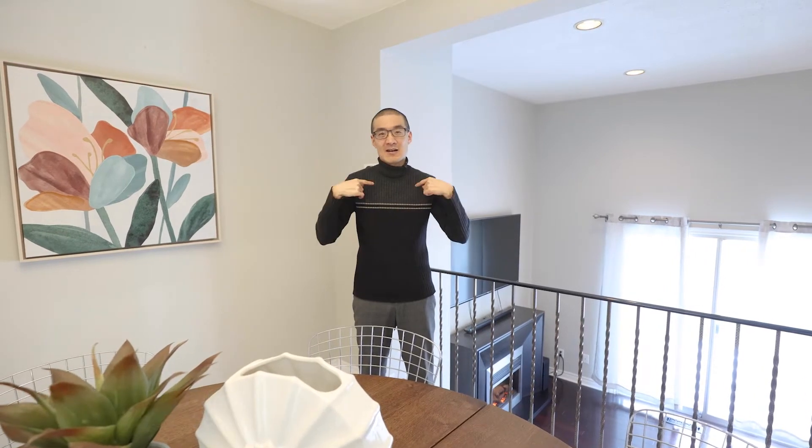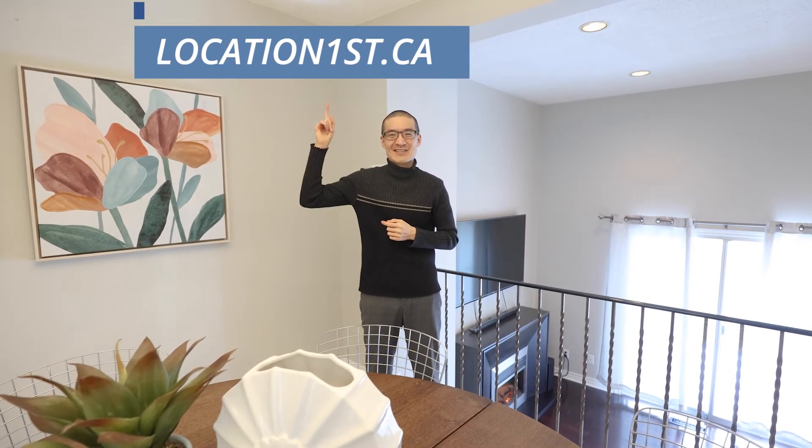If you have any further questions, please contact me, or better yet, if you have your own agent, please have them contact me. Or if you prefer to check out this home in the comfort and safety of your own home, visit our website and check out our 360 3D Tour. And remember, when it comes to real estate, it's location first.